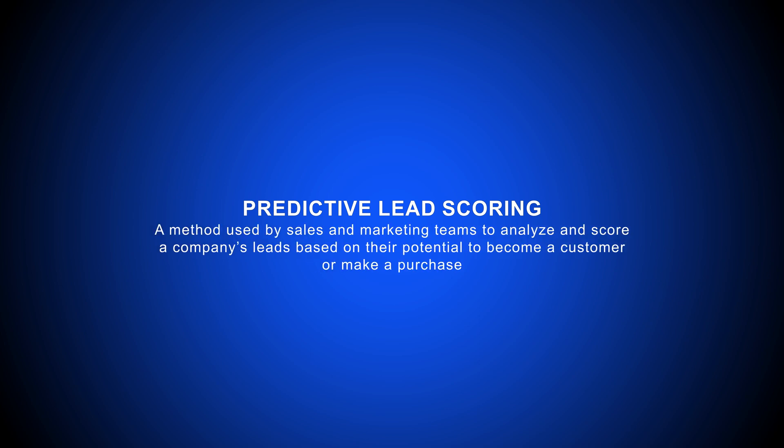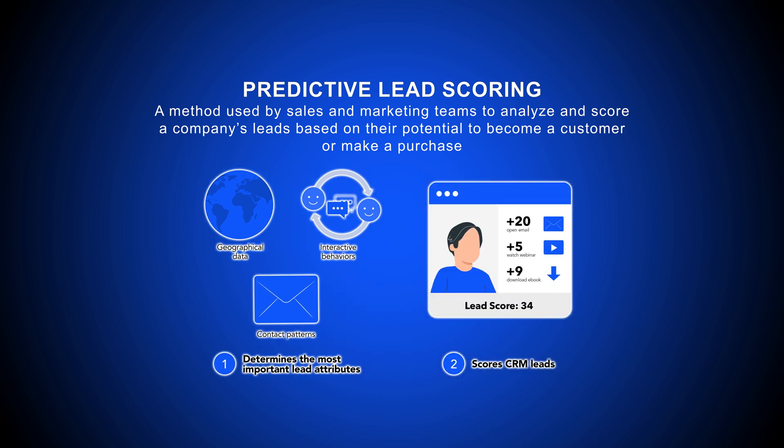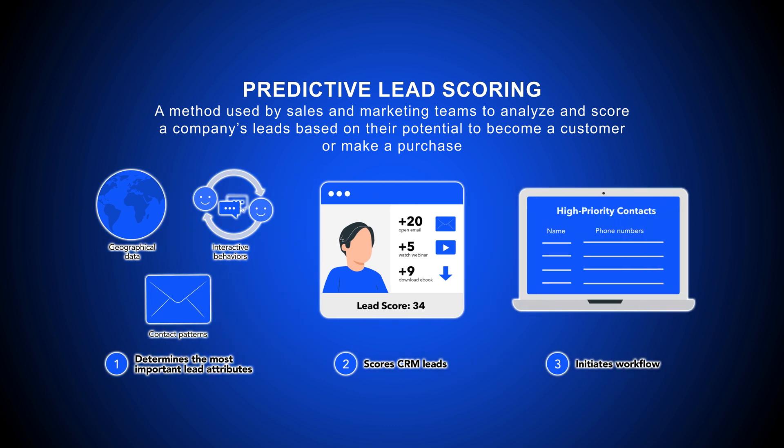Predictive Lead Scoring is a method used by sales and marketing teams to analyze and score a company's leads based on their potential to become a customer or make a purchase. Usually an add-on that integrates with your CRM system, Predictive Lead Scoring uses a machine learning algorithm to identify patterns in lead attributes, determining which properties most reliably translate into sales. These AI algorithms track not only behaviors, but firmographic data and negative qualities to profile the most optimal leads, in order to help sales teams concentrate their efforts on the leads who are most likely to become customers.